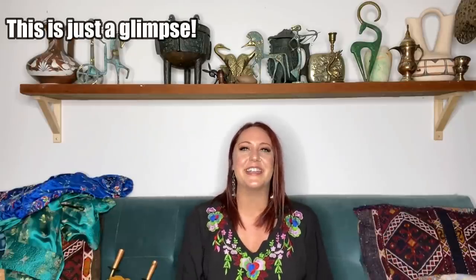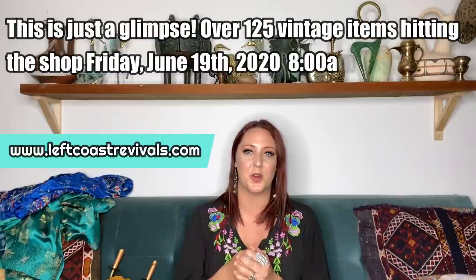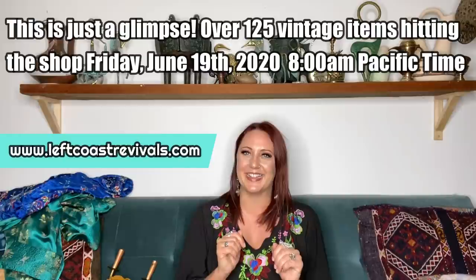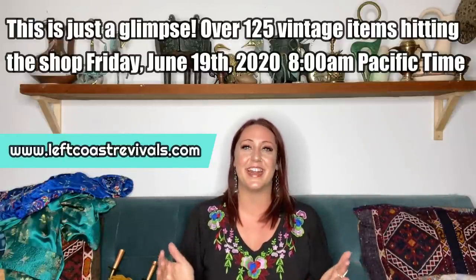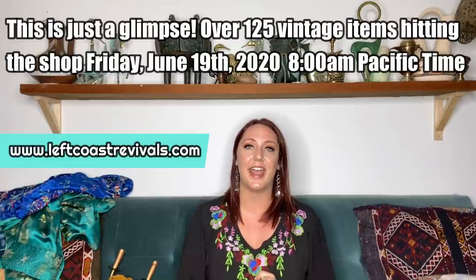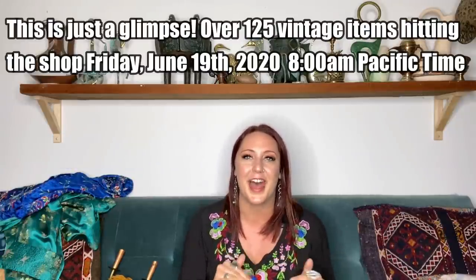Thank you so much for watching and I hope you had fun getting to see this month's vintage collection up close and personal. Let me know in the comments below which was your favorite piece and what you're hoping to snag in the sale. Everything I shared today is going to be available for sale on June 19th at 8 o'clock a.m. Pacific Time. Don't forget to set your alarm clock because things go fast. I'll see you guys in a brand new episode next Friday.